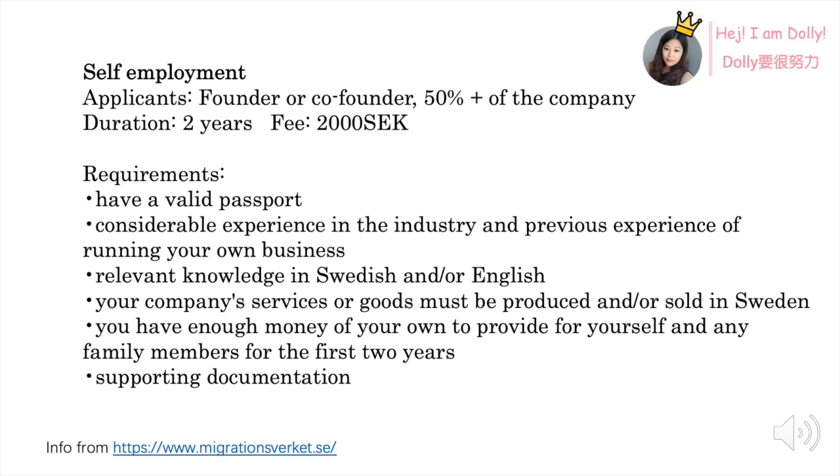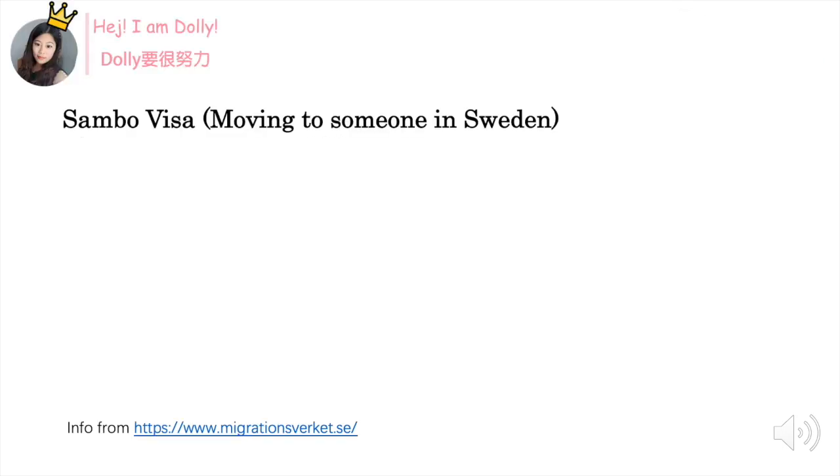Your company's service or goods must be produced or sold in Sweden. You should have enough money to support yourself or even a family member — the information says it should be 200,000 SEK for you, or 100,000 SEK for your wife or husband, and 50,000 SEK for each of your kids. You should also have supporting documents showing that you have created customer contacts, have a network in Sweden, or have a good financial balance to support yourself and your family.